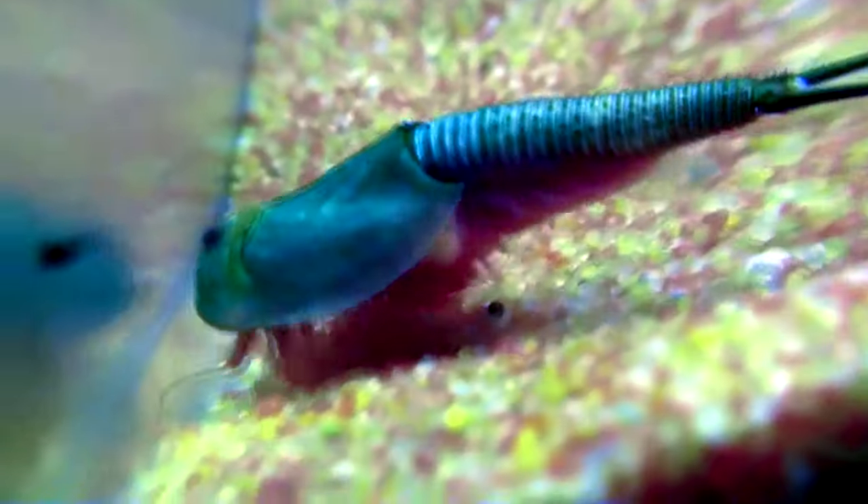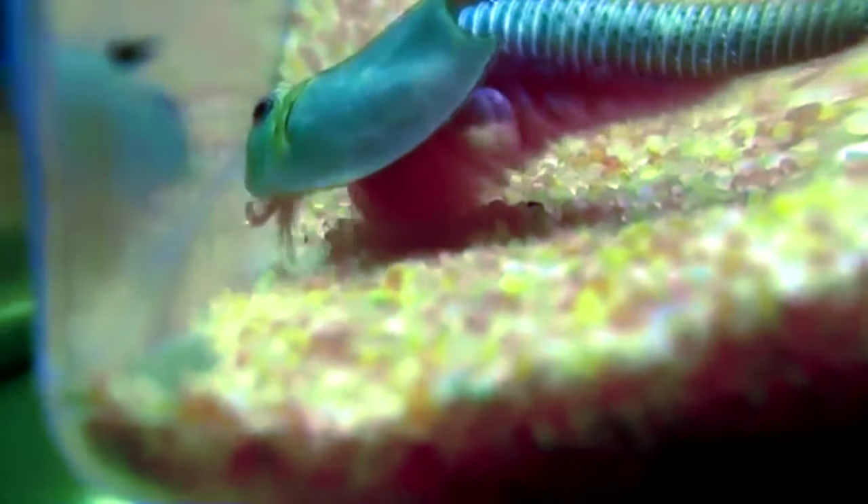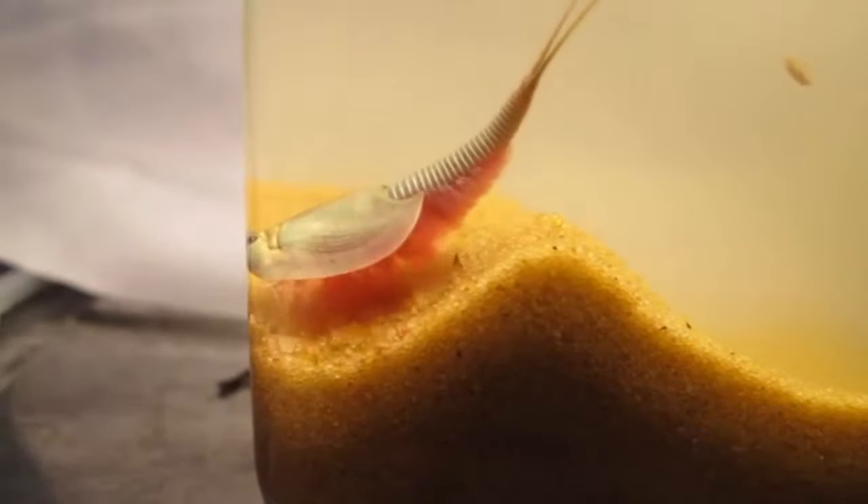Tadpole shrimp develop quickly into adults, reaching reproductive maturity by two weeks of age. They may be hermaphroditic like snails, or they may have individuals with separate sexes. Tadpole shrimp eggs are carried for a short time on special leg patches of the adults, then deposited in places such as moss.